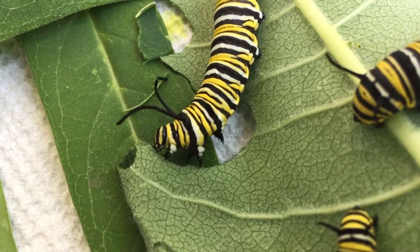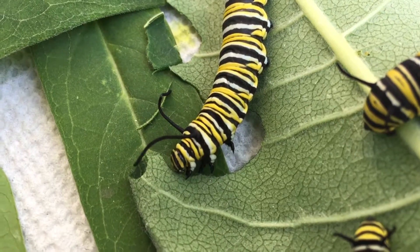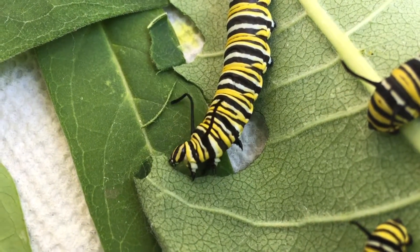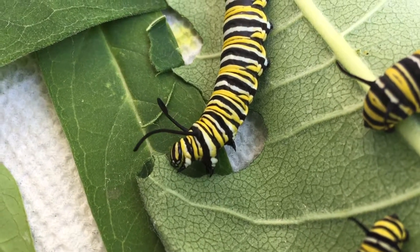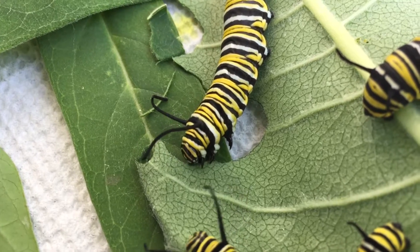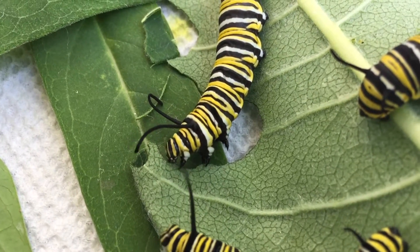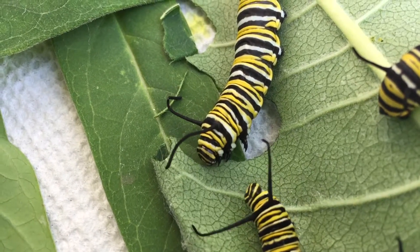Hello, it's Diane from NatureWorks here. I wanted to give you an up-close look at our monarch butterfly caterpillars — we have them right here in the store. You may have heard about the troubles the monarch butterflies are having, and one of the main reasons is that there's not much food for them to eat. As you can see, this caterpillar is an eating machine.